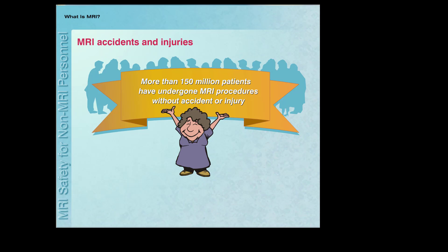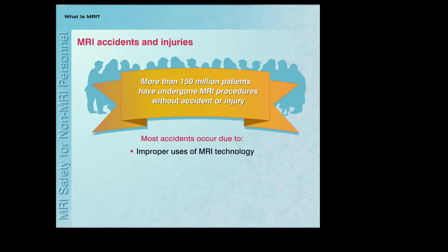More than 150 million patients have undergone MRI procedures without accidents or injuries. Only a small percentage of patients have experienced problems, which have included minor to serious injuries and even a few fatalities. In general, these incidents and accidents occurred due to improper uses of MRI technology or from not following appropriate safety procedures when entering the MRI environment.